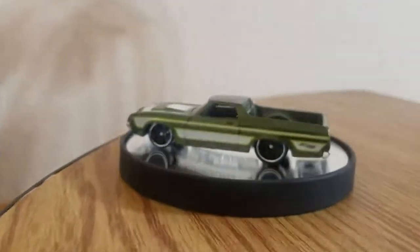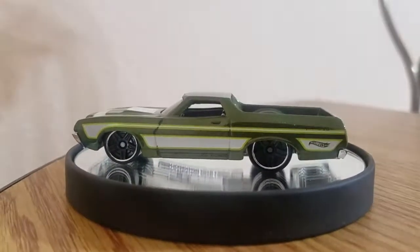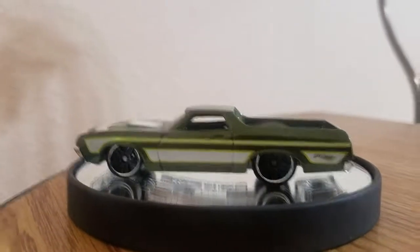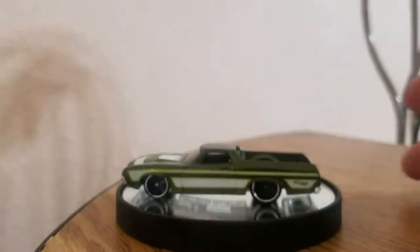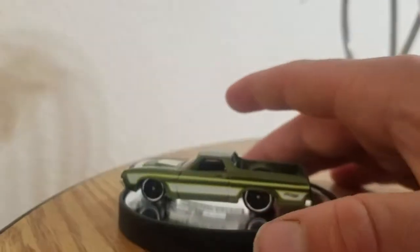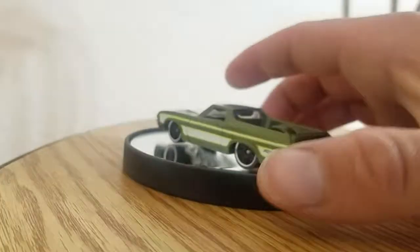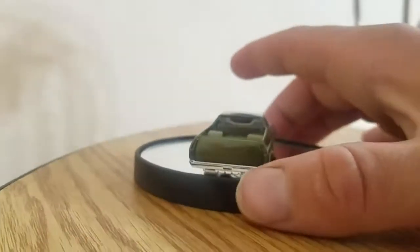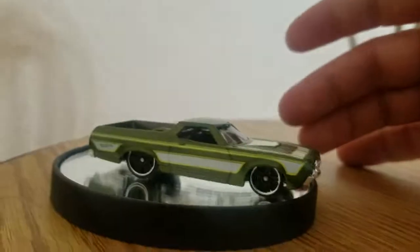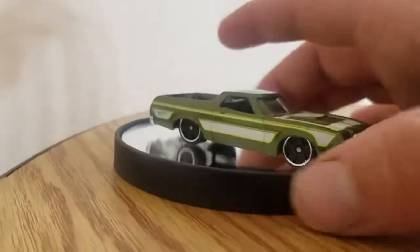I'm not sure who the designer of this Hot Wheel is, but they started production in 2009 with the Classics 5 editions. In total, about 508,000 cars were built in real life. This is one of my favorites, also going back to the 1950s Ford Ranchero.